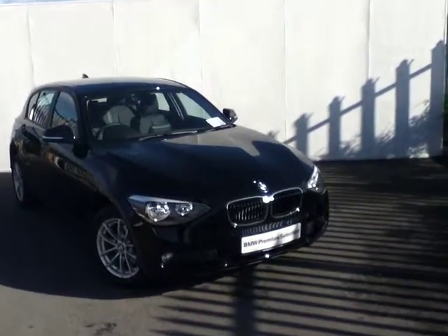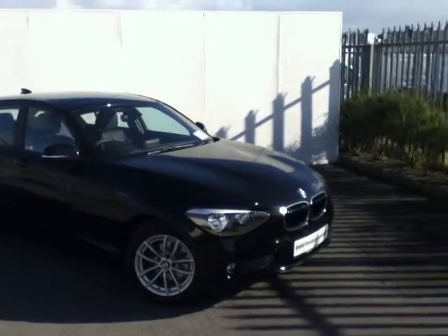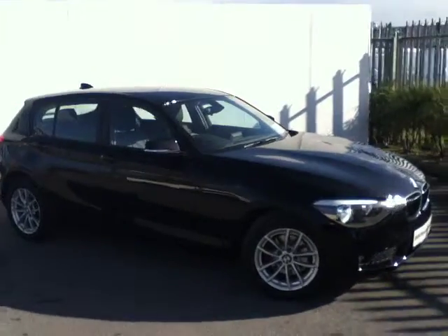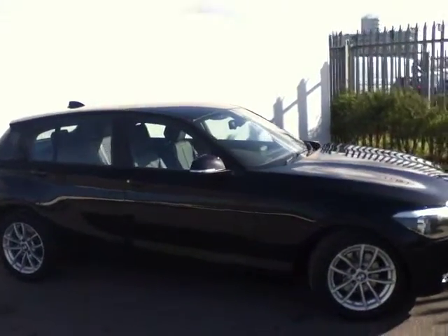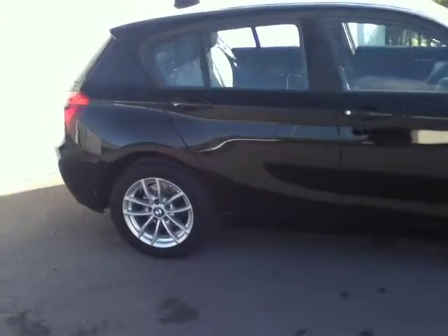Hello and welcome to Joe Duffy BMW. Here we have a 2014 BMW 116D SE from the Joe Duffy premium selection. As you can see, it's finished in jet black with a black leather interior and stylish 16-inch alloy wheels.